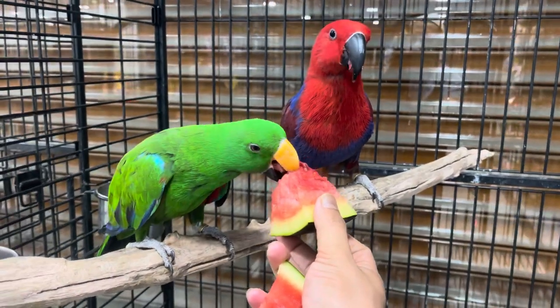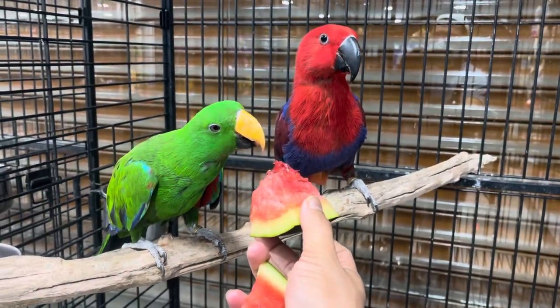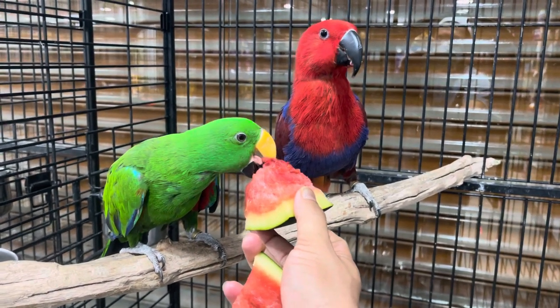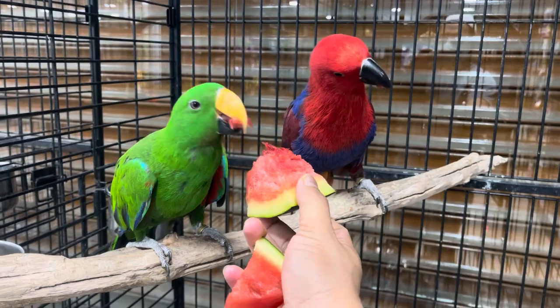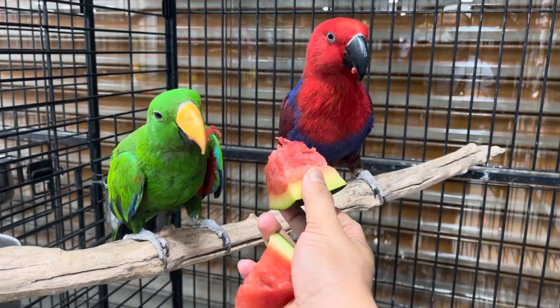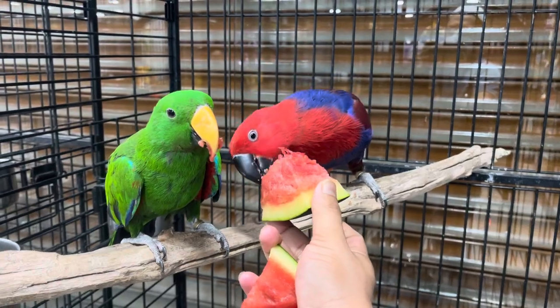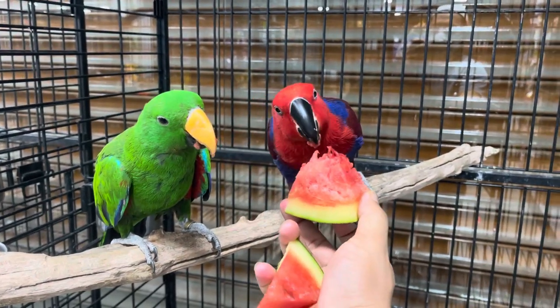I always say in my videos: friends, never give cold fruits directly from the refrigerator — it's not good. There will be a chance of getting a fungal infection. As you can see, they're really loving the watermelon. Thank you so much and love you guys!